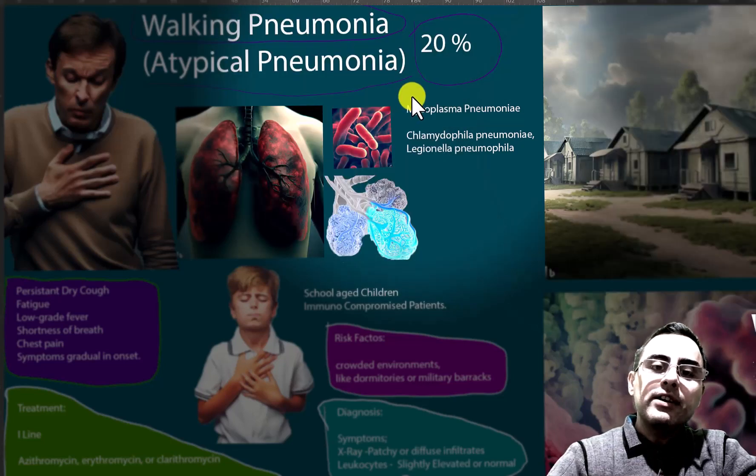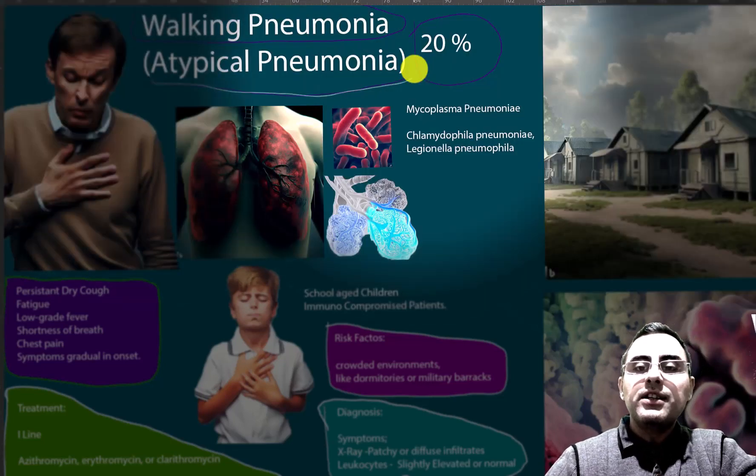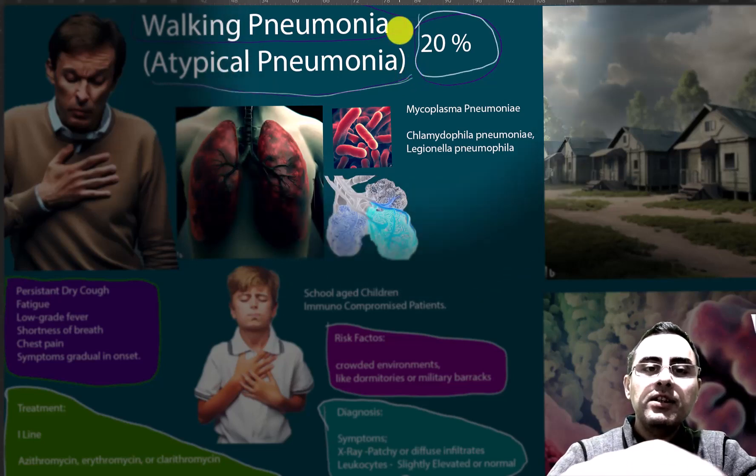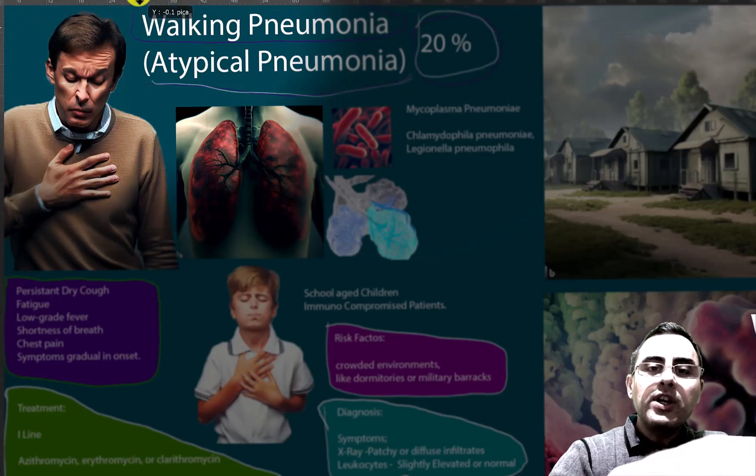Atypical pneumonia has no classical symptoms. That's why it is called atypical. It occurs in 20% of pneumonia cases. It is also called walking pneumonia.